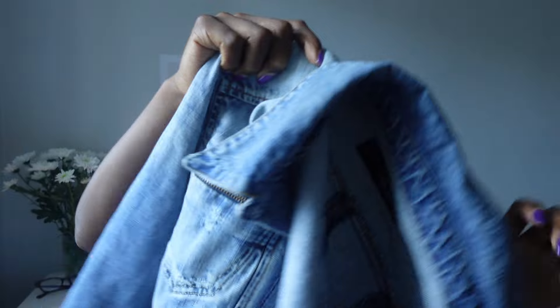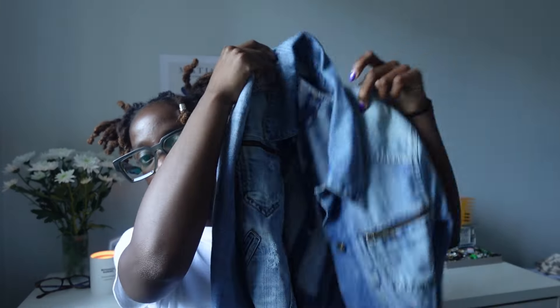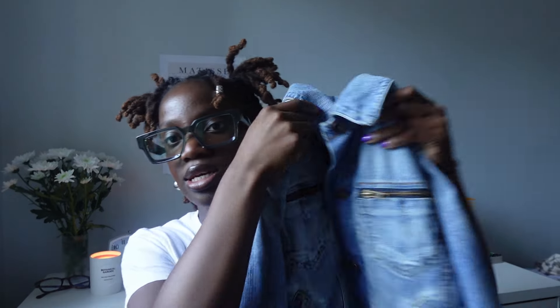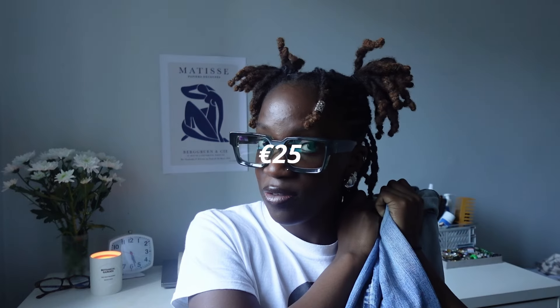The second last item I got was this denim jacket. This jacket is so gorgeous — it has so much detail, so many pockets, and it fits nicely. It's kind of slim but you still have space to move around, and that's really what I love. I saw this and I was like, I have to have it. I've been needing things like this for summer because in Ireland in summer it's never too cold to need a thick jacket. I got this jacket for 25 euro.